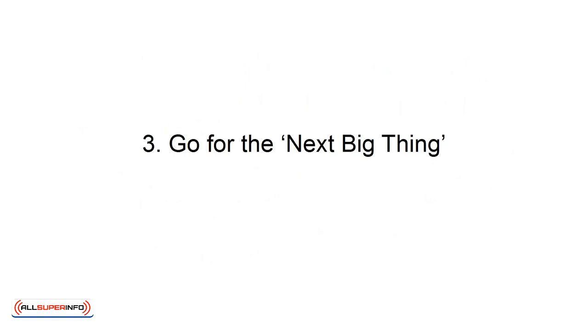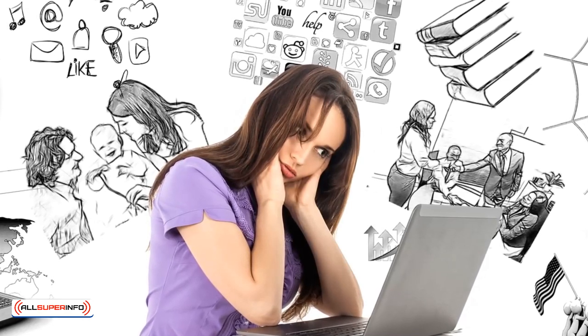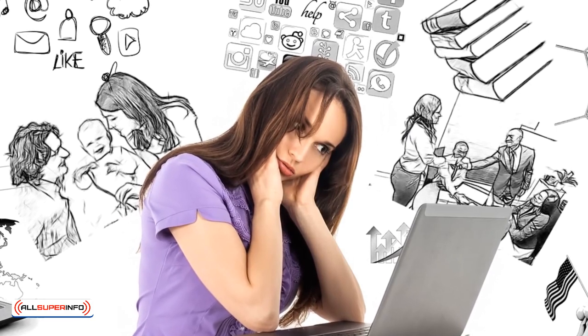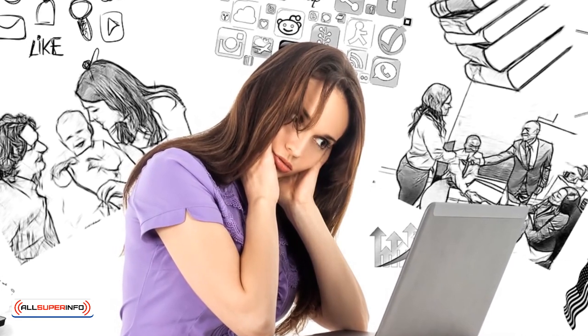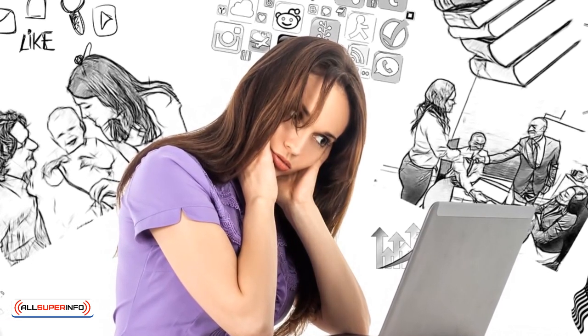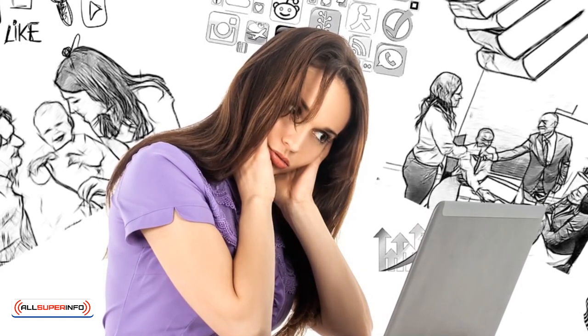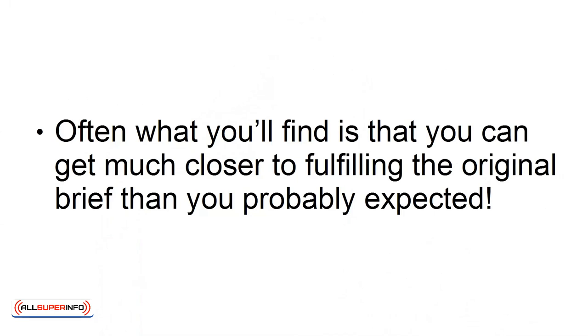Number three: Go for the next big thing. Many of us dream of products we wish existed, but which we know are impossible to make. Often, a good way to come up with a great idea is to look at those ideas and then try to make them more realistic. How can you take an idea that's impossible and create the next best thing using the realistic resources available to you? Often what you'll find is that you can get much closer to fulfilling the original brief than you probably expected.